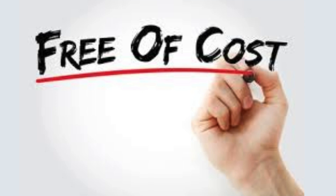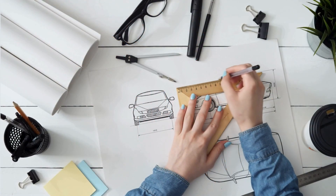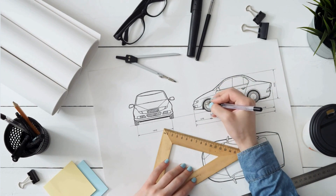Yeah, you heard it right — absolutely free. So imagine this: you're sketching on your tablet, and suddenly your drawing transforms into a masterpiece. That's Crayon for you. It's like magic, turning your sketches into professional-looking art.